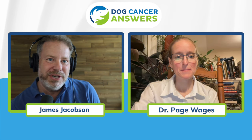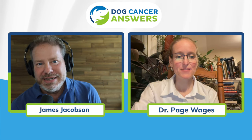Let's dive into our conversations. First up, Dr. Paige Wages. Dr. Paige Wages, thank you so much for being with us today. Thanks for having me.